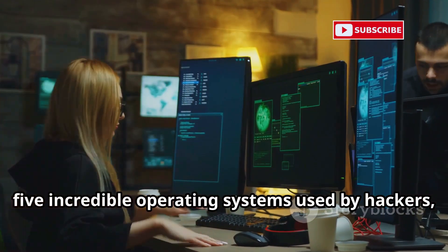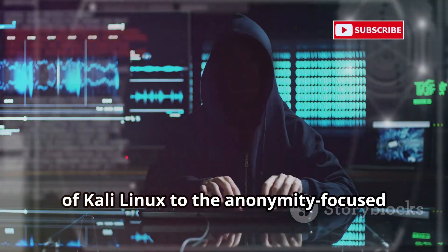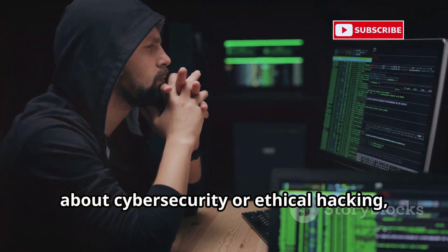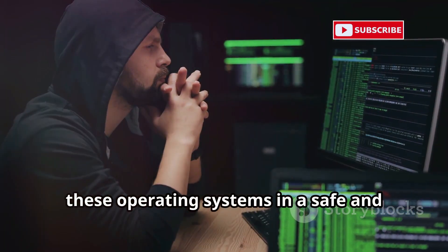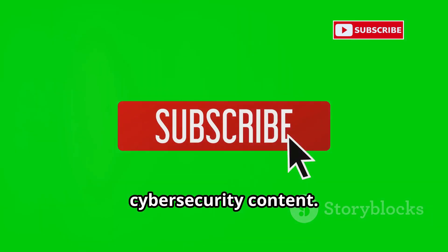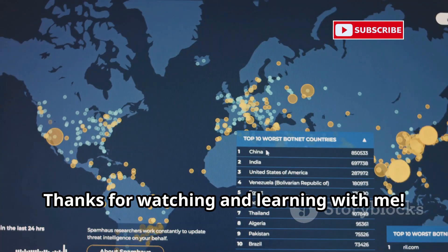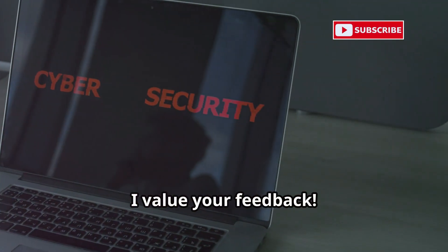So there you have it — five incredible operating systems used by hackers, security professionals, and privacy-conscious users alike. From the penetration testing powerhouse of Kali Linux, to the anonymity-focused Tails, and the isolation-obsessed Qubes OS, these operating systems offer a glimpse into the world of advanced cybersecurity. If you're interested in learning more, explore these operating systems in a safe and legal environment. Don't forget to like this video if you found it informative, subscribe for more cybersecurity content, and remember — this video is for educational purposes only. Use this knowledge responsibly and ethically. Drop a comment below if you have any questions or suggestions for future videos.